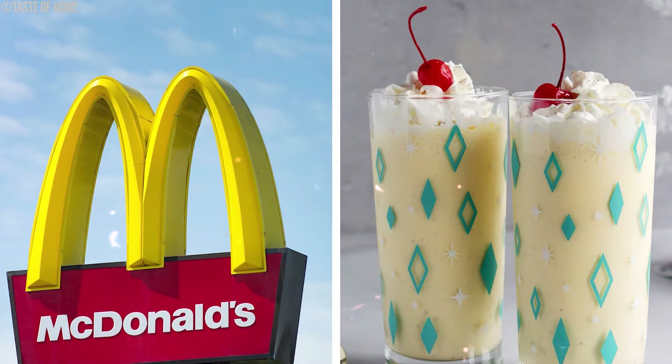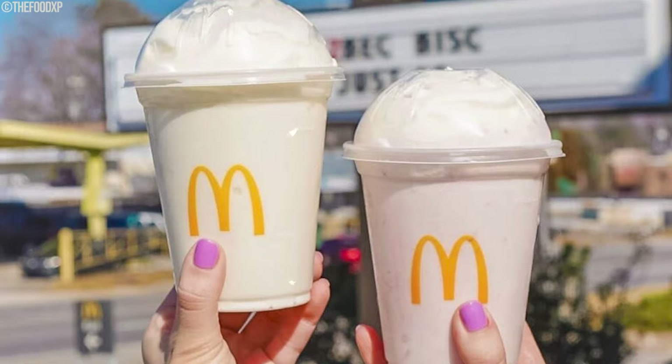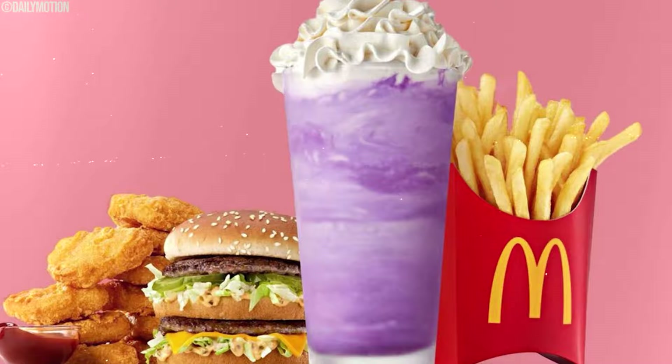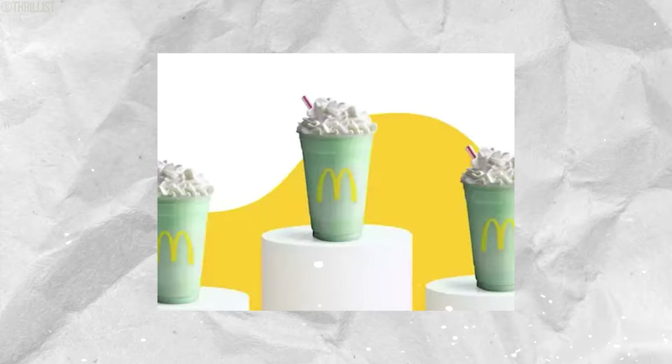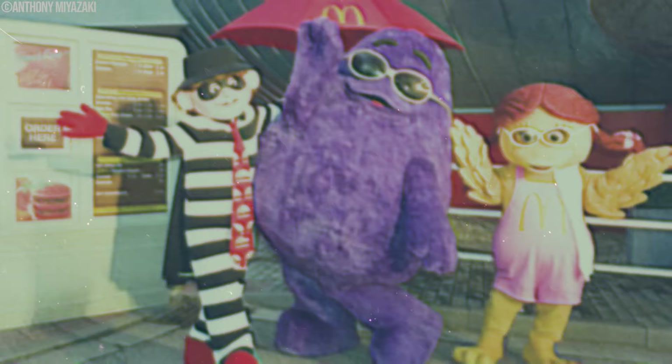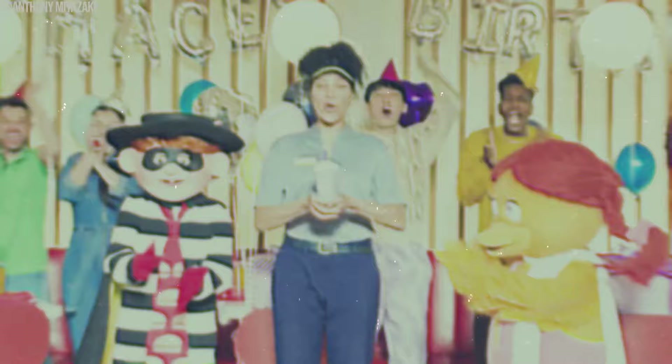McDonald's had a delightful surprise for folks during the holiday season back in the 80s: the Eggnog Shake. Priced at around $1.49, this wasn't your ordinary shake. It blended the traditional taste of eggnog with the creamy indulgence of a classic McDonald's milkshake, using vanilla soft serve ice cream infused with the rich spiced goodness of eggnog. For those who remember it, sipping on the eggnog shake was a nostalgic journey back to family gatherings and the warm embrace of holiday cheer.